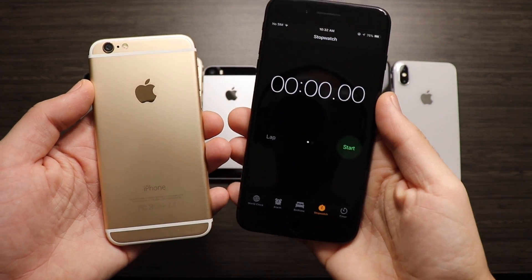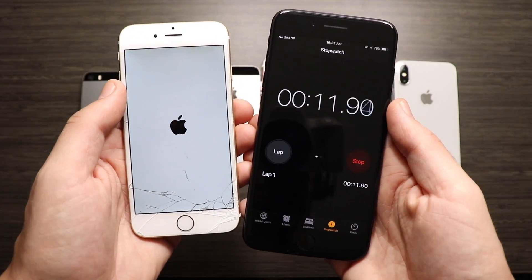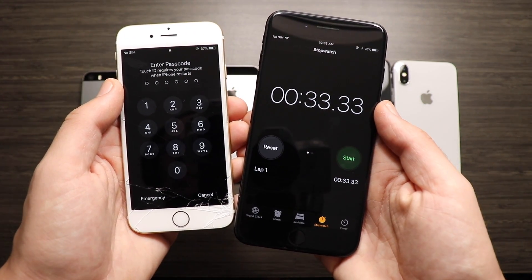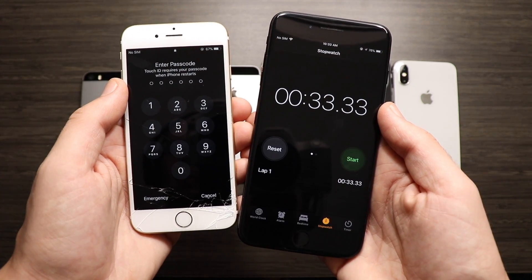Getting on with the 6 now — I do have a crack on the screen, I dropped this thing during an iOS 11 beta — but we're going to see that it finishes with a score of 33.33 seconds, a good bit faster than the 5s but not too much.